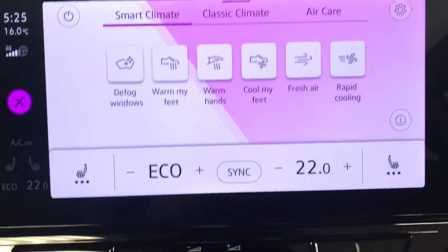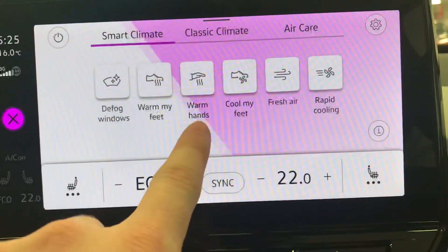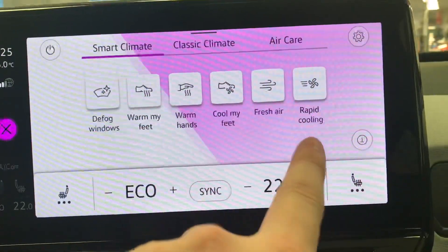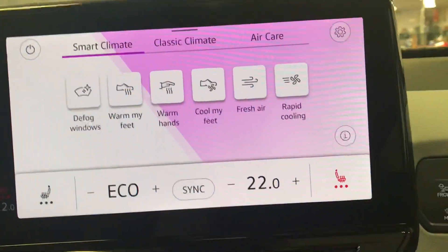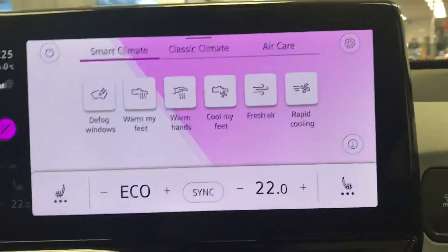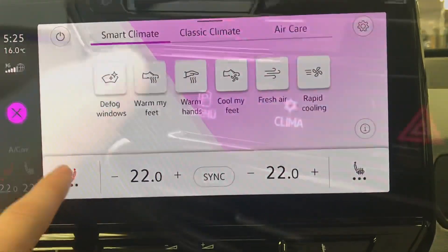Going into the climate you can see we have smart functions: defog windows, warm my feet, warm my hands which is the heated steering wheel, cool my feet, fresh air, and rapid cooling. The car also comes with two heated front seats — simply press once to activate, press again to decrease the intensity of the heat, then press again to turn off, and the same on the opposite side, providing maximum comfort in cold driving conditions.